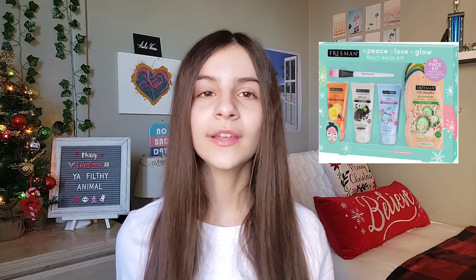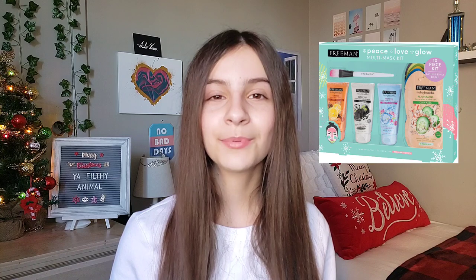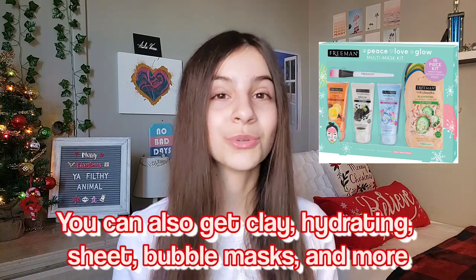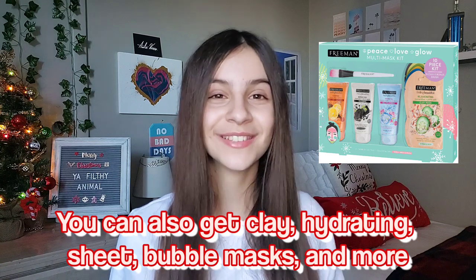You can ask for a face mask set. Face masks are pretty classic gifts but they always work out well. There's stuff on Amazon, Ulta, and Sephora. The face masks from Lush are amazing and they come in little small pots, so they'd be perfect for stocking stuffers.